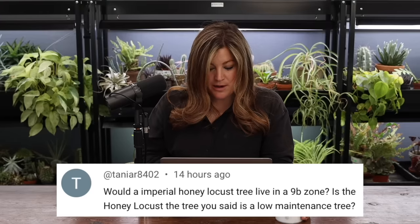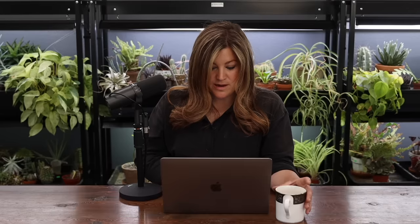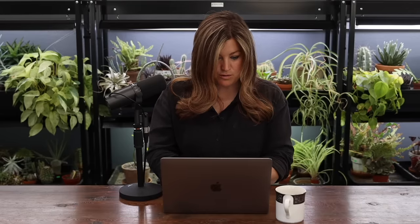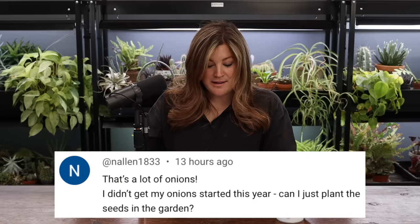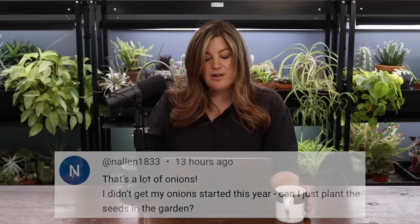Tanya asked: would an Imperial honey locust tree live in zone 9B, and is it the low-maintenance tree you mentioned? Yes, it is a low-maintenance tree, but let me check the zones — it's zone 4 to 8, so it would not like a zone 9. Nalen said they didn't get onions started this year — can they just plant seeds in the garden? You'll probably want to go find yourself some sets, which are little bulbs or seedlings to transplant out. I've never direct-seeded onions, not to say you couldn't.